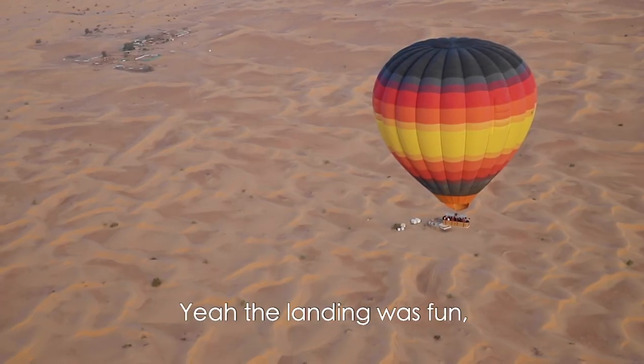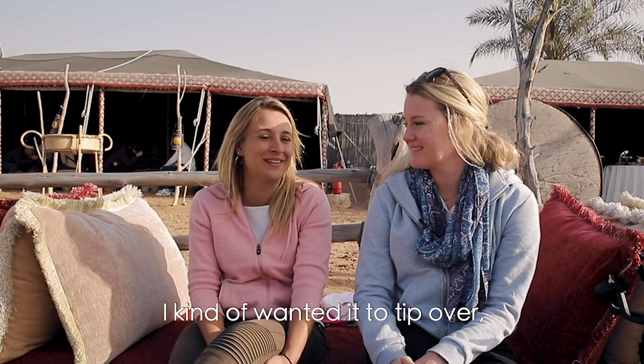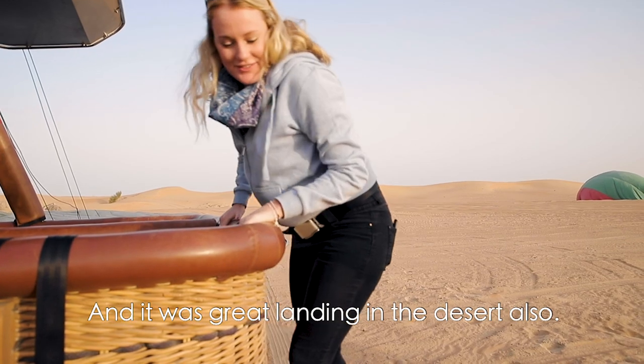The landing was fun and we stayed upright. Apparently occasionally it tips over — I kind of wanted it to tip over, but that's me. It was great landing in the desert.